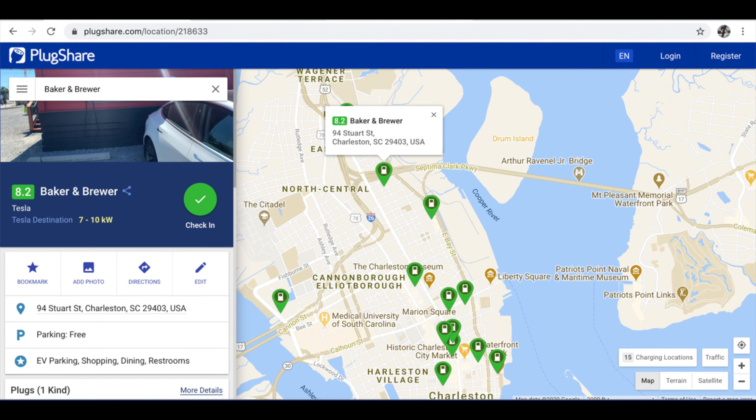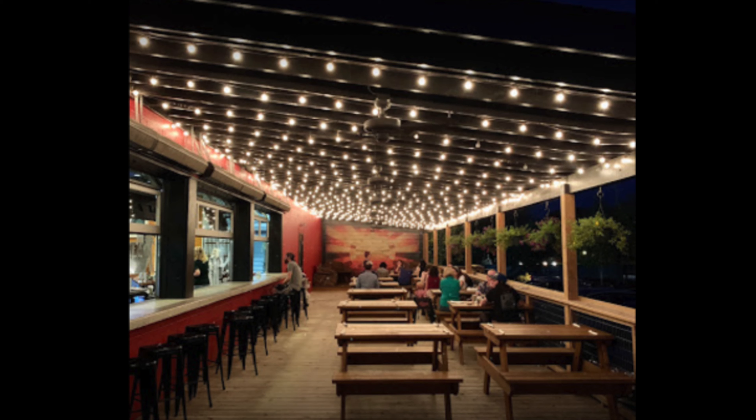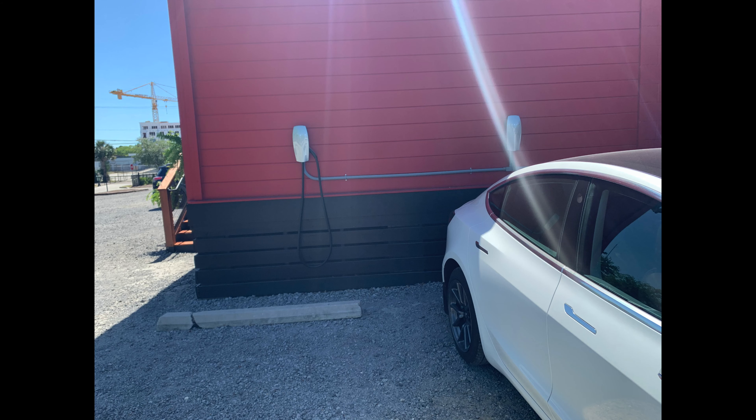Luckily, we were on a schedule — the tide came in exactly when we had planned to leave and go get something to eat and charge the car. We had planned on going to Brewer and Bakers, a little pizza joint that has chargers, craft beer, and some really delicious pizza. They're also the owners of Holy City Brewery, a local craft brewery down in Charleston, South Carolina. The weather was great, and because of the times we're in, no one was allowed to eat inside — only to-go orders and eating out on the porch, which was spaced apart. We went in, got a pizza, had a beer, and waited for our car to charge. We were there for about an hour and a half and got 20% charge from their Tesla wall charger in the back.